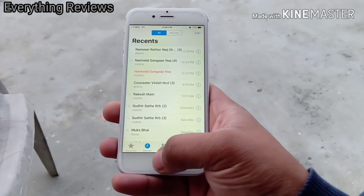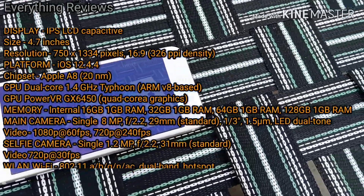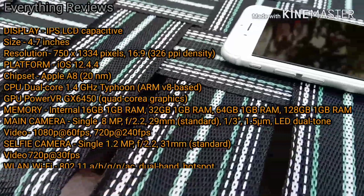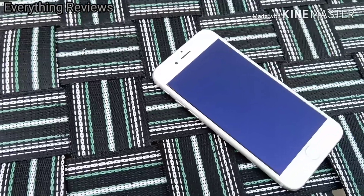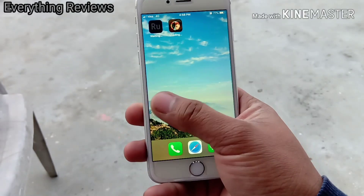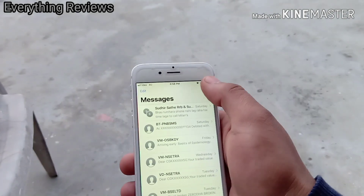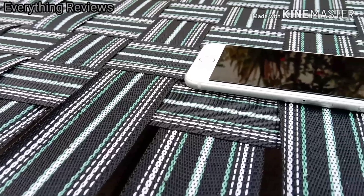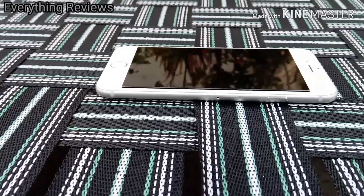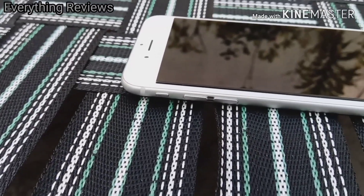Let's get back to the main topic — the latest security patch 12.4.5. The phone is very old, so if you want to run a spec sheet you can read it here, pause the video. As we all know, this phone was released back in 2014 and since then Apple has provided so many updates and backed up this device very well. The last major software update was iOS 12.